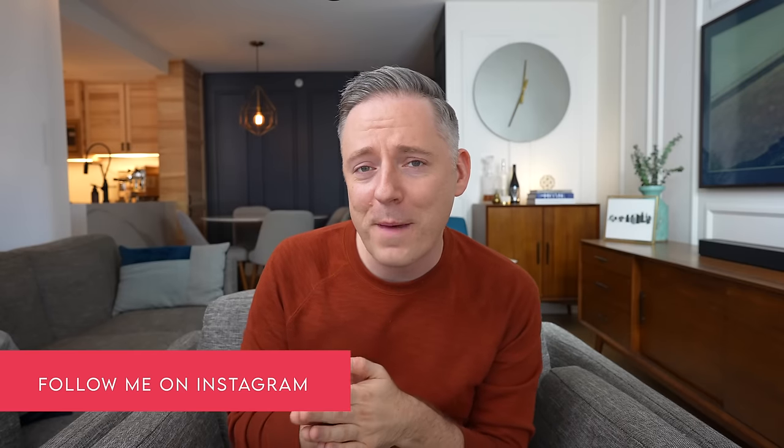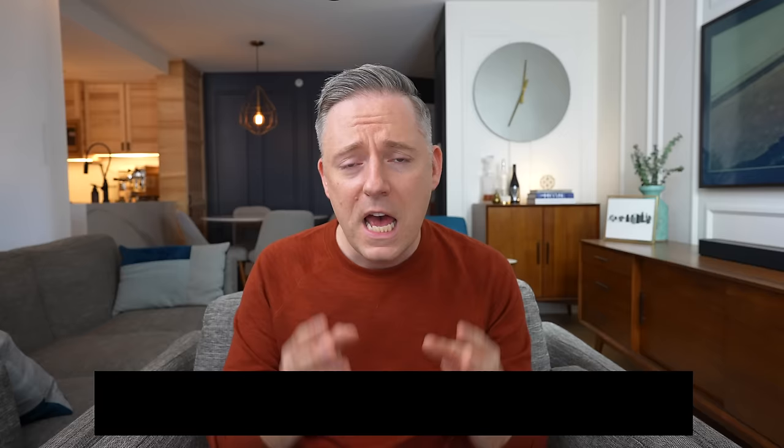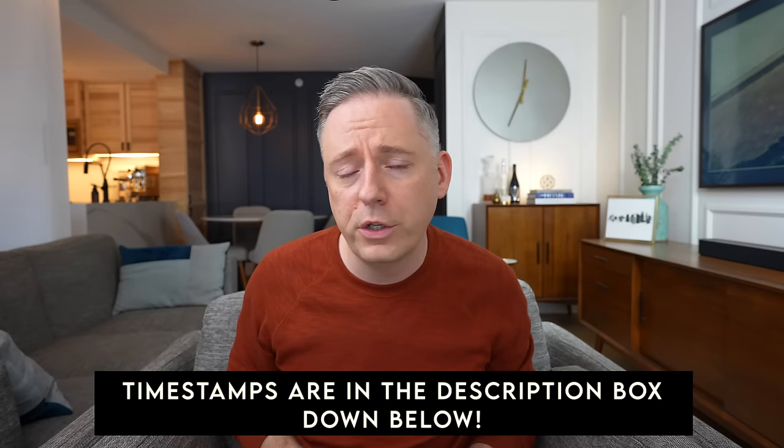Hi everyone, it's Nick. Welcome or welcome back to my channel. In this video today, we are going to be talking about impractical furniture and home decor items. These are the items that we see on social media, on Instagram, on Pinterest, on YouTube, maybe even on my channel, that are quite impractical for day-to-day life. They look beautiful and gorgeous when they're shot in perfect conditions by a professional photographer, but they may not hold up to the realities of people's sort of day-to-day lives.